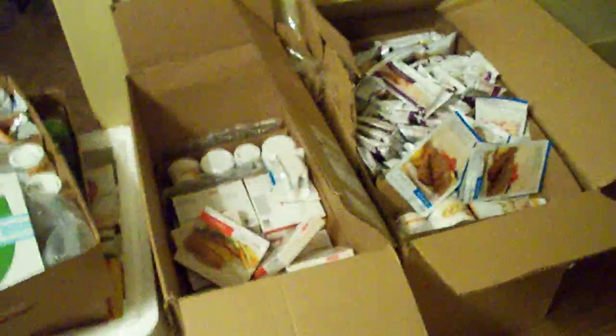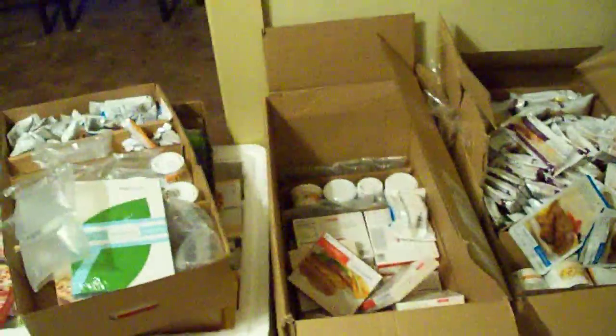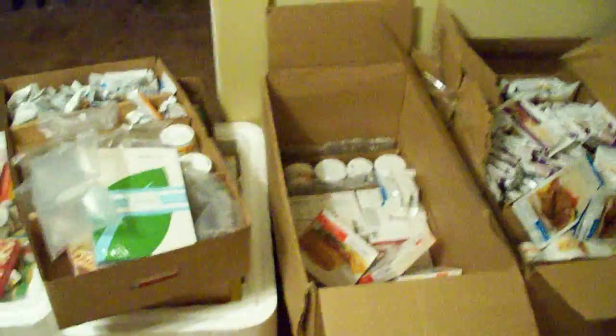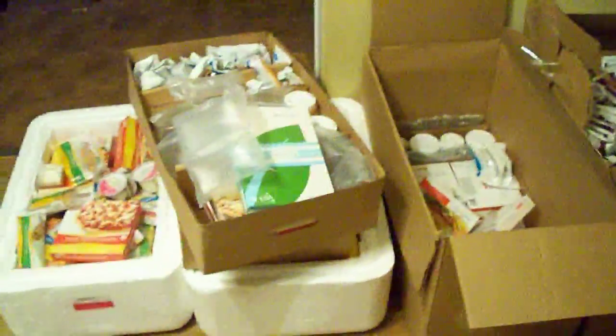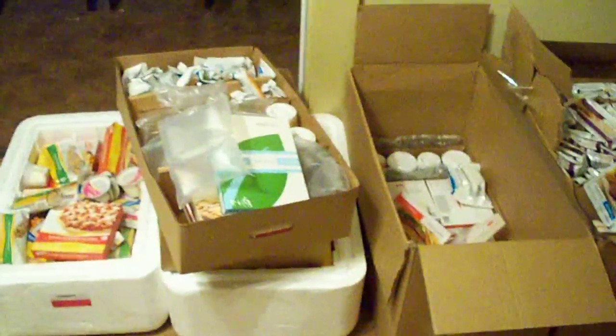I just thought I'd show you the first shipment that came in. We're going to be starting this Monday morning, so we have some reading to do — find out exactly how much we can eat of everything. Looking forward to losing some weight here. My boyfriend and I are both looking forward to this. I think this is going to be a great program. I will keep you updated every week to let you know my progress and Chris's progress, and I'll be sharing lots of pictures of some of the foods that we've been eating. I hope you like the video. Bye!